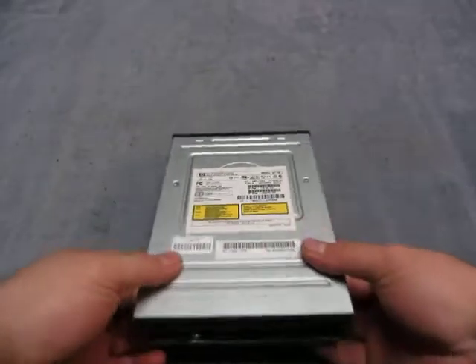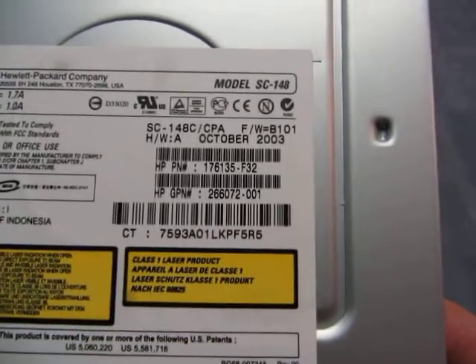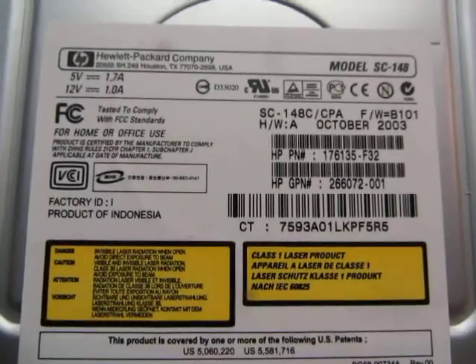For sale, we have a Hewlett Packard. It is a model ST148 disc drive. There's a back, side, bottom, other side, and the front.